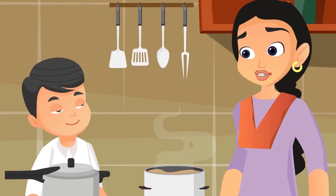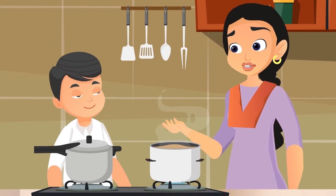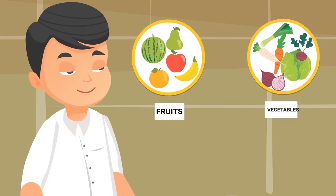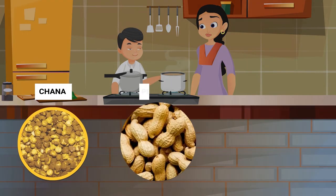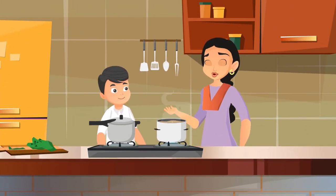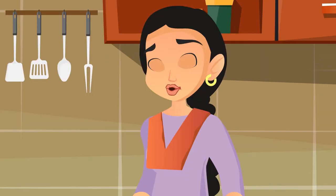All right, Raju, now I will ask you a question. Not all food items are cooked — can you name a few things which we can eat raw? Yes, Ma. Certain fruits and vegetables are eaten raw, salad is consumed raw, and chana, peanuts, and murmure are also eaten raw.